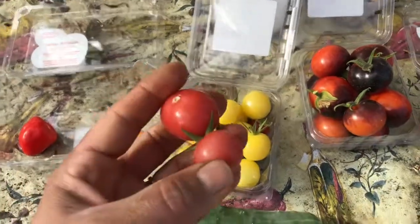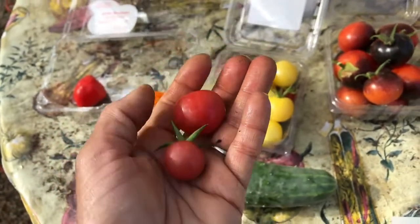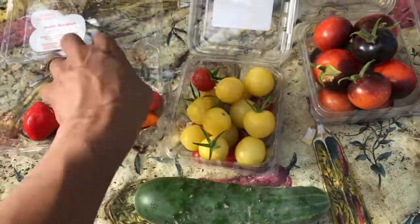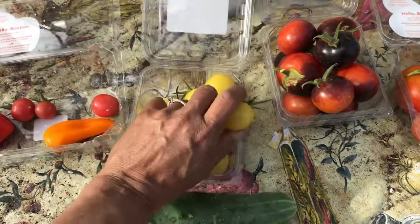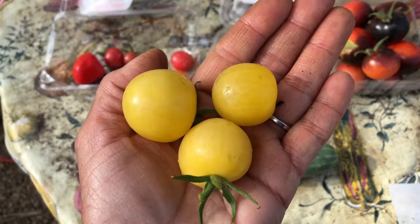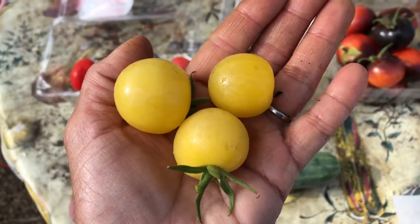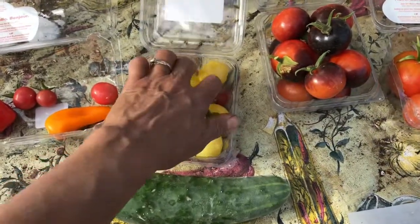These here are a pink cherry tomato — very tasty, very unique. The longer you leave them on, the pinker they get, which is kind of cool. These are called a white cherry tomato. Even though they have a little bit of a yellowish tint to them, they call them a white cherry tomato. Juicy, not entirely sweet, but really, really refreshing. I really enjoy them.